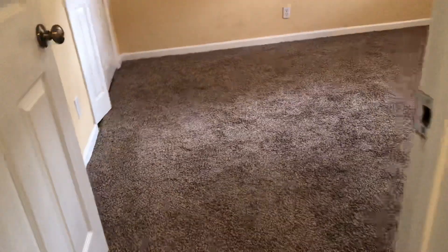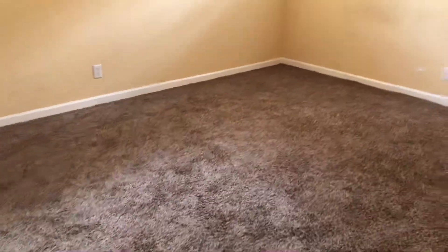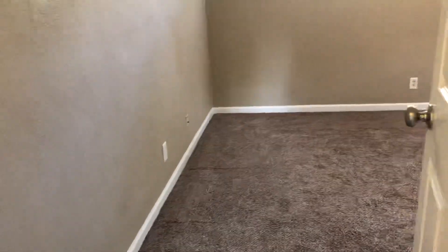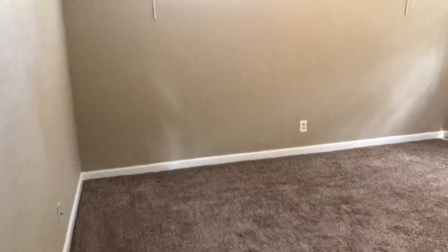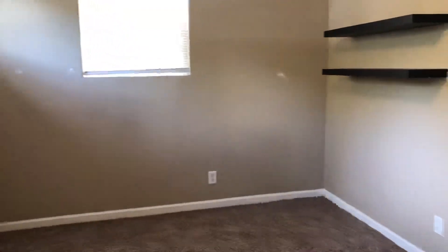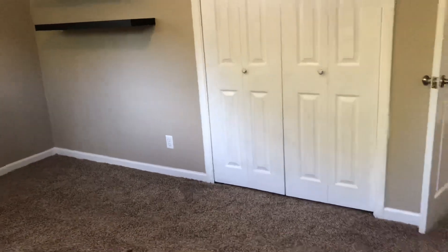This will be bedroom number two. Very similar, they're all nice sized. Lots of windows, ceiling fans in all the bedrooms and the living room. Finally, we're going to go into bedroom number three. I believe this one's a little larger than the others. It's the same carpet in all three bedrooms.